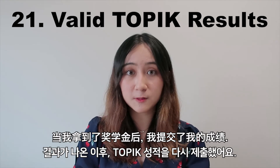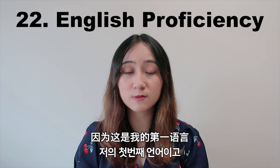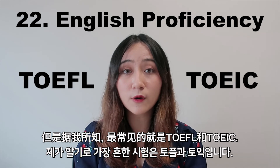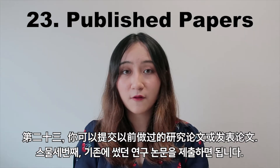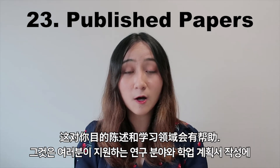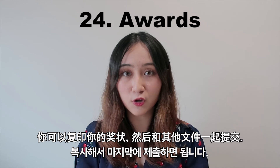Number 22 is the English proficiency test, which was not relevant to me because English is my first language and Singapore's education system is in English. The most common tests are TOEFL and TOEIC — if you are unsure, call and check with the embassy. For number 23, you can submit research papers or a published thesis that you have done previously, as it would help with your statement of purpose. Finally, for awards, you can photocopy your certificates and submit them at the end with your documents.